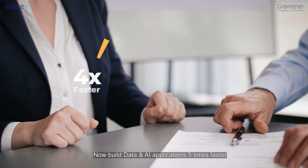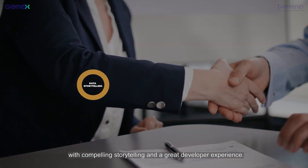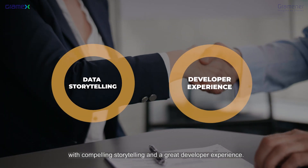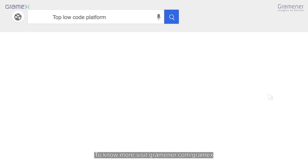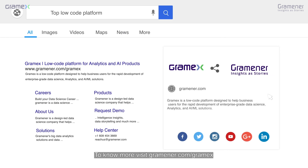Now build data and AI applications five times faster with compelling storytelling and a great developer experience. Schedule a demo with us today. To know more, visit grammoner.com/GramX.